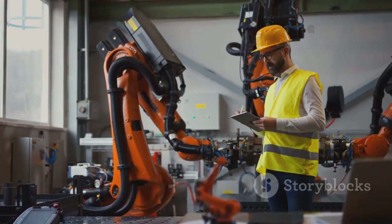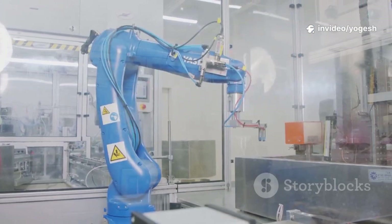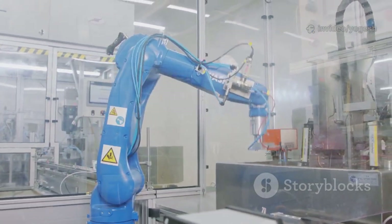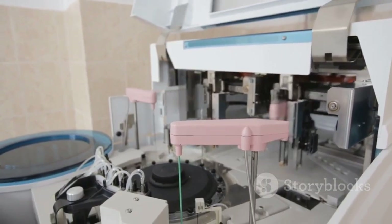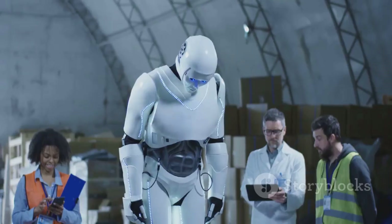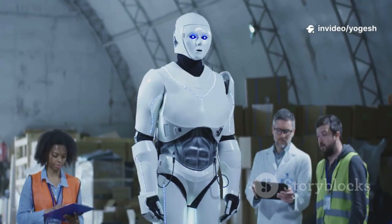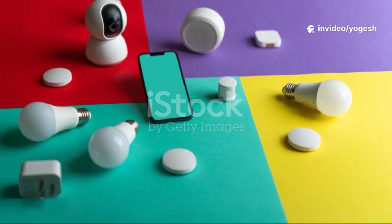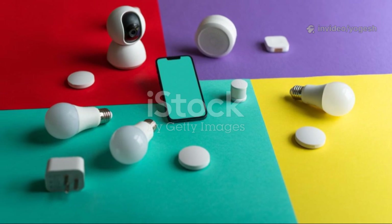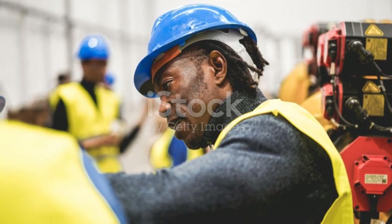For mechanical engineers, learning mechatronics is like unlocking new superpowers. You can build machines that are not just strong, but also intelligent and adaptable — think robots that help in hospitals or machines that sort recycling at lightning speed. Mechatronics is the future of engineering, where creativity meets technology, making everyday machines smarter, safer, and more useful. It all starts with understanding how these fields work together.